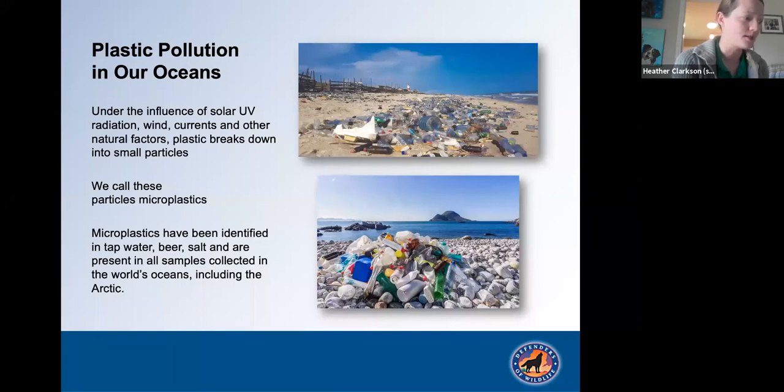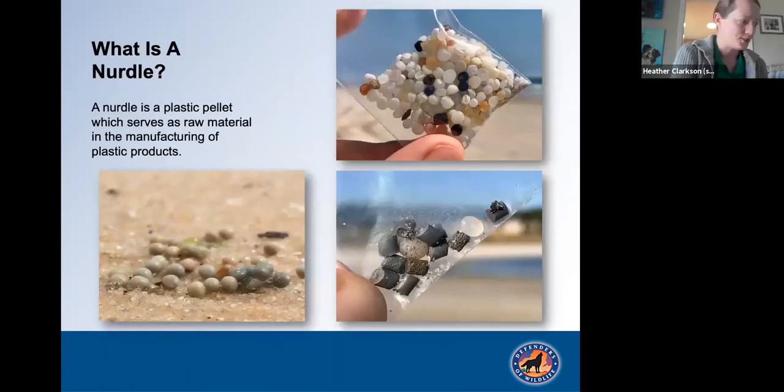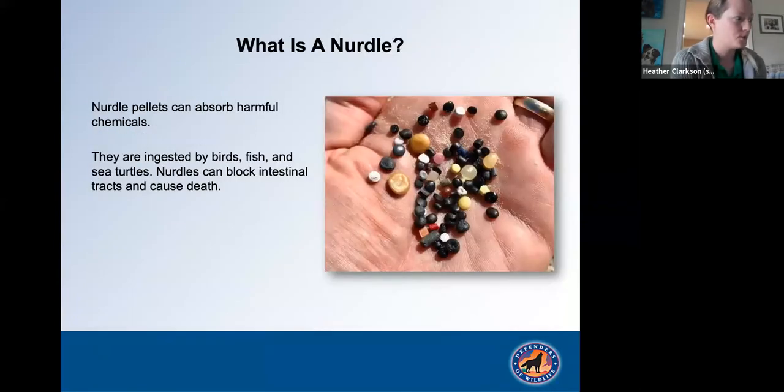Under the influence of solar UV radiation, wind, currents, and other natural factors, plastic breaks down into very small particles called microplastics. Microplastics have been identified in tap water, beer, salt, and are present in all samples collected from the world's oceans, including the Arctic Ocean. What's a nurdle? A nurdle is a plastic pellet, about the size of a lentil, which serves as raw material in the manufacturing of most plastic products. Nurdles are often spilled in transport, washing up on our beaches by the millions. Nearly 75% of all beach litter is plastic. Nurdles can absorb harmful chemicals and are ingested by birds, fish, and sea turtles, blocking intestinal tracts and causing death.